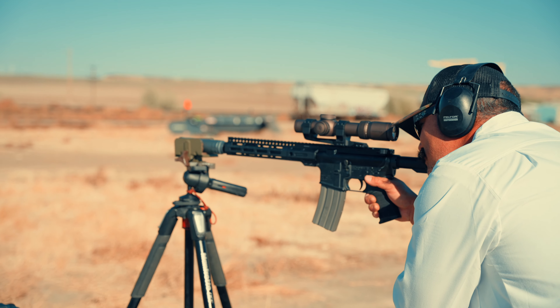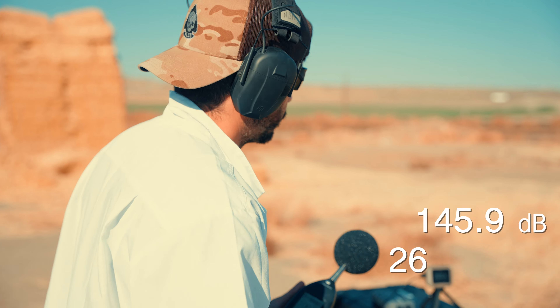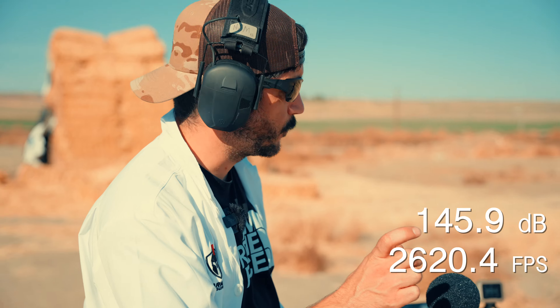11.5 with four baffles and the end cap: 145.9 decibels. Velocity of 2,620.4 fps. We're kind of in that window of 2,600 to 2,650 right now.